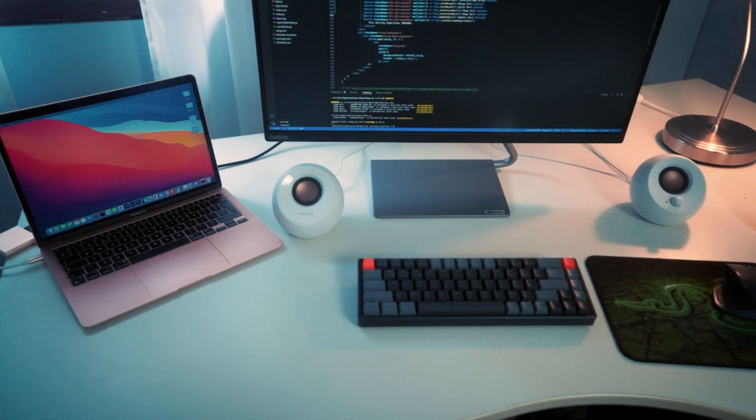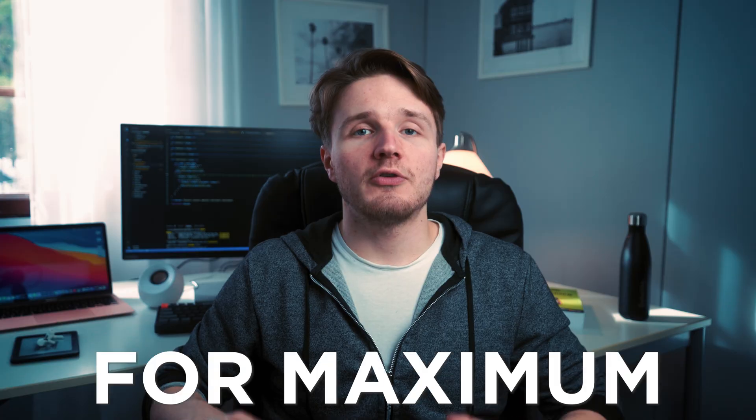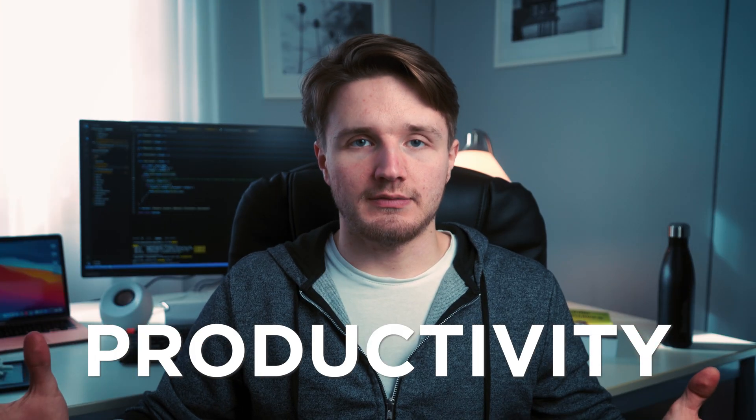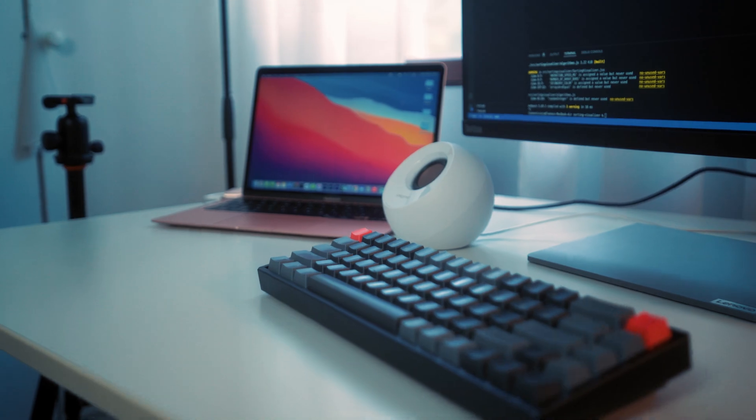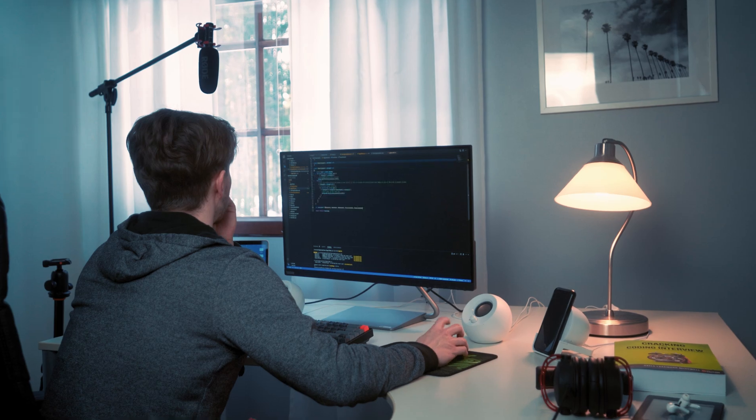Hello there and welcome to this exclusive tour of my desk setup as a programmer and YouTuber for maximum productivity. Having a nice desk setup has always been important to me because having a setup that's inviting, looks nice and is clean really makes you more productive — it makes you want to go and do work more if you actually feel comfortable and want to be there. So let's get into it.